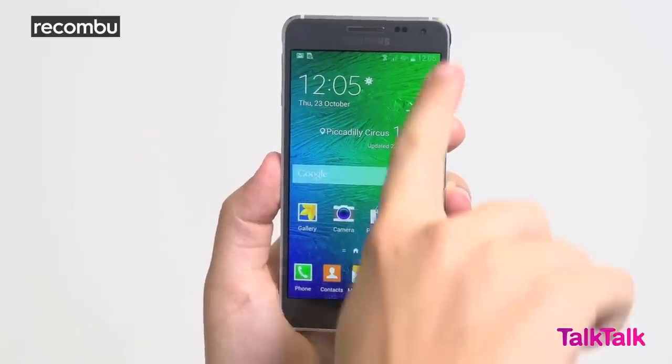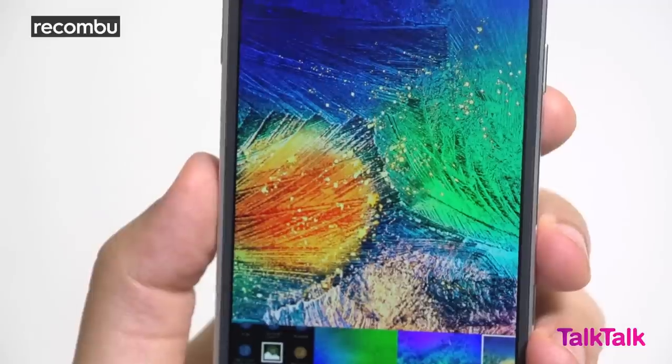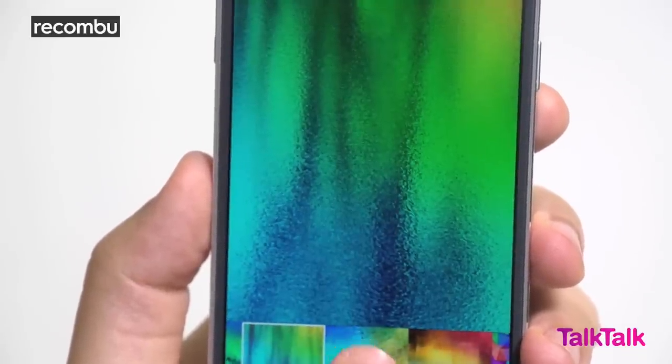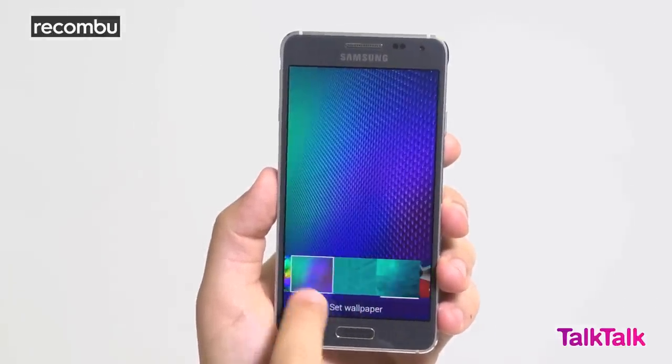The Alpha's dimensions are governed by its 4.7-inch 720p HD Super AMOLED display. The choice of AMOLED ensures wonderfully deep blacks, a good level of contrast and, in this instance, a strong backlight when you're maxing out the brightness in sunlight, not to mention some seriously vivid colours.